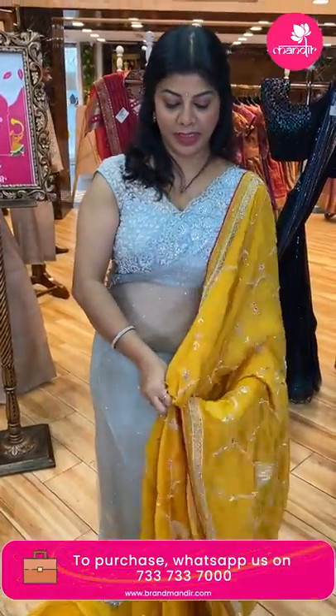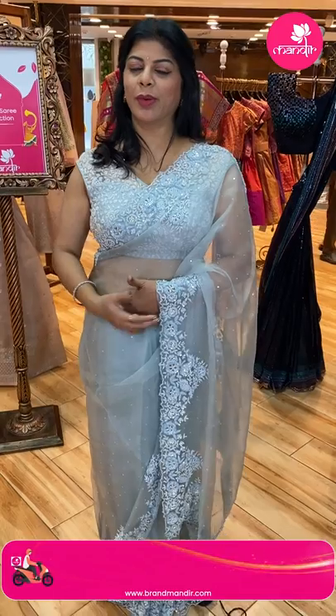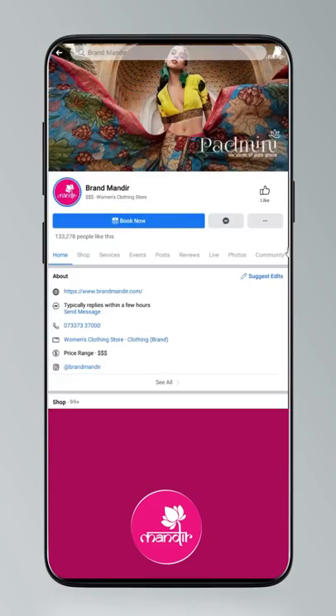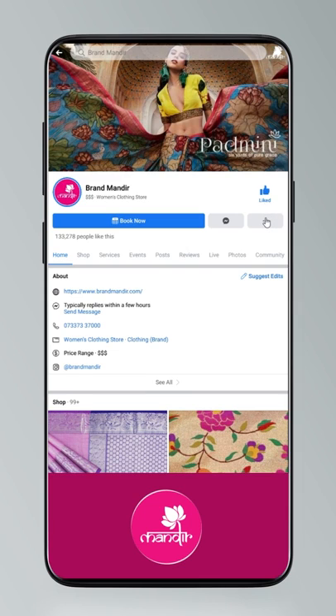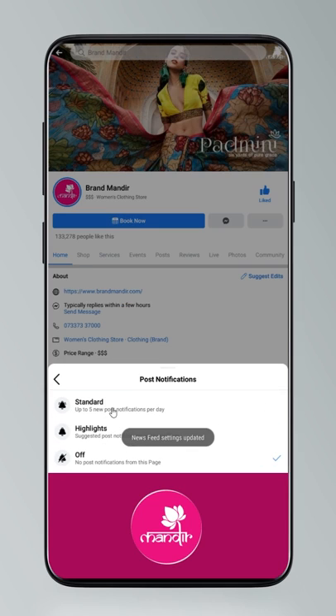Very beautiful. Dear pretty ladies, do you know how to follow us on our digital platforms? If not, just have a quick click. Click on settings and go to manage follow settings — choose Favourites for news feed, Standard for posts, and All Notifications for videos and live videos.